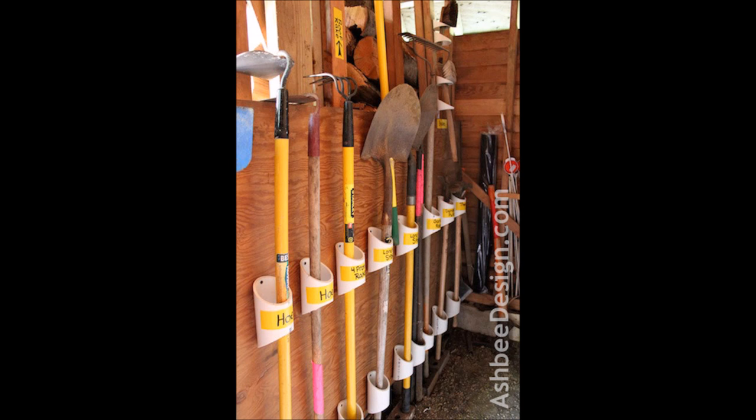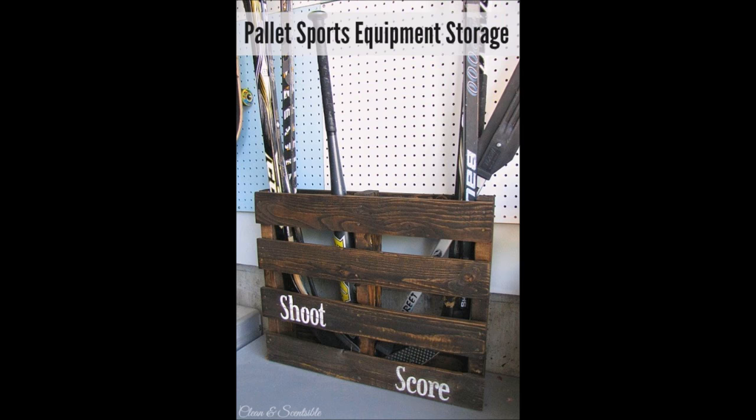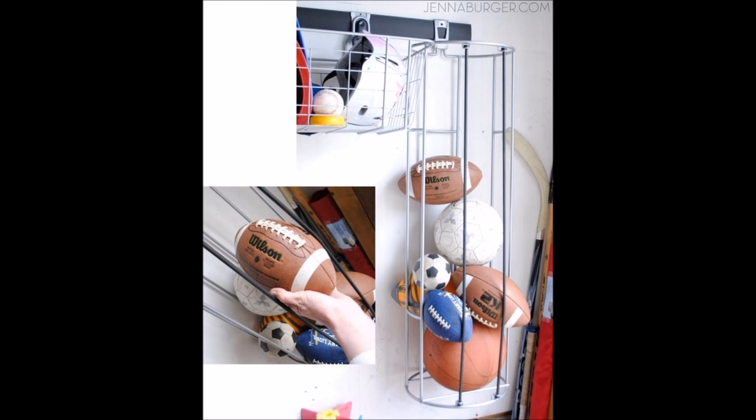16. Use slices of PVC pipe to hold your gardening tools. 17. Put a pallet to work as sports equipment storage. 18. Keep sport balls contained with a wire wall basket. It's no good to have them rolling around the garage floor and getting under the car.